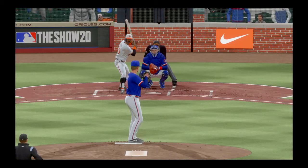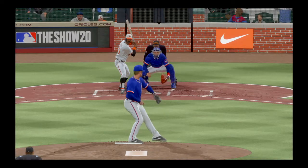This is a kryptonite for most batters, and he's able to fight it off, keep his hands inside the baseball, and deliver a base hit.